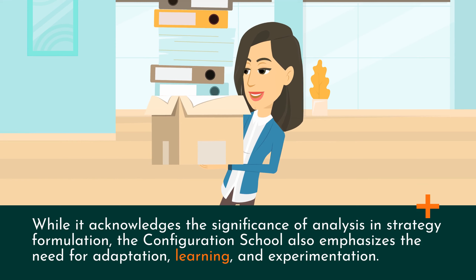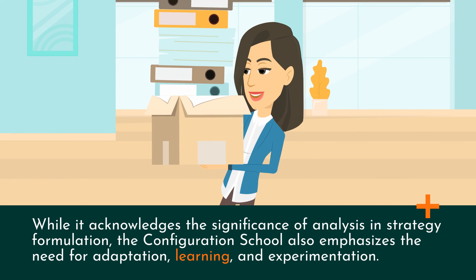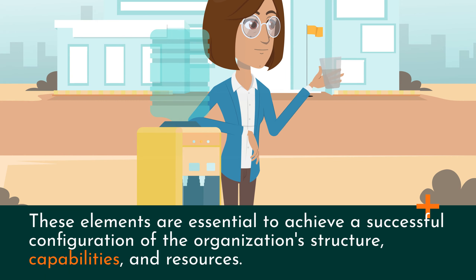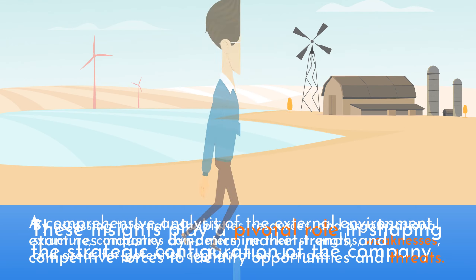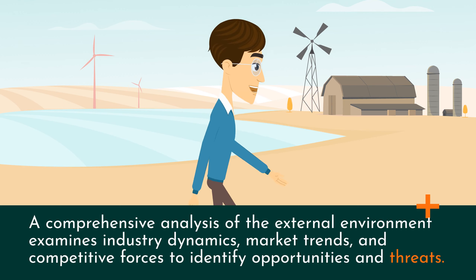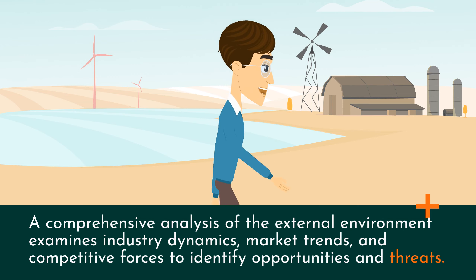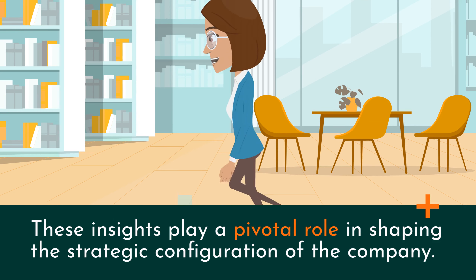While it acknowledges the significance of analysis in strategy formulation, the Configuration School also emphasizes the need for adaptation, learning, and experimentation. These elements are essential to achieve a successful configuration of the organization's structure, capabilities, and resources. A comprehensive analysis of the external environment examines industry dynamics, market trends, and competitive forces to identify opportunities and threats. These insights play a pivotal role in shaping the strategic configuration of the company.